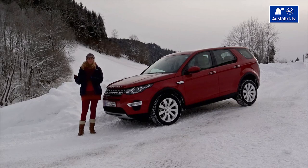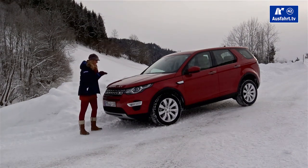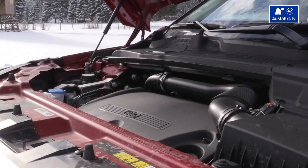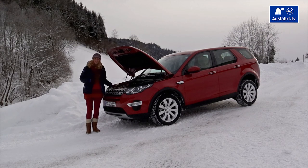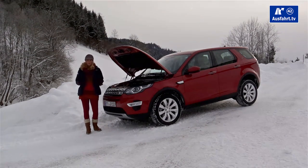The gas engine offers 240 horsepower. Later in fall, Land Rover will roll out a very efficient small diesel engine called ED4. The test car has the 2.2-liter four-cylinder diesel with 190 horsepower — the strongest diesel — good for 420 Nm of torque, paired with a 9-speed automatic transmission from ZF and all-wheel drive with a Haldex clutch.